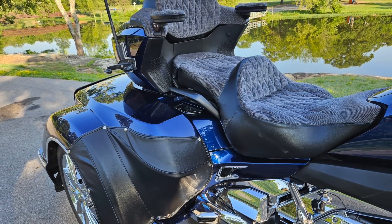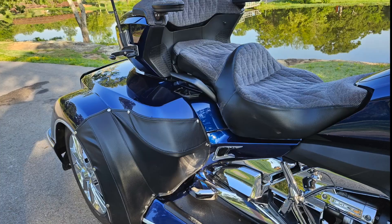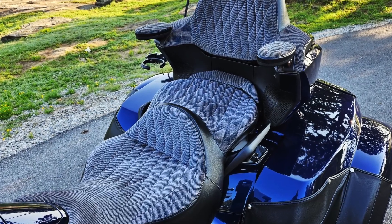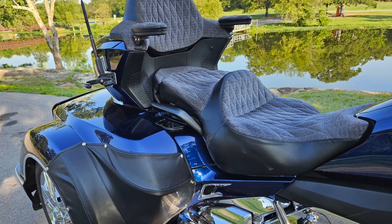Let's talk about the seat. This is a Tom Simmons custom, built on the OEM pan, so it's got the heat controls — they work in the seat and the backrest. The backrest even has a vibrator on it, like a massager. A massager? Regardless of what we want to call it, I bet it feels darn good.